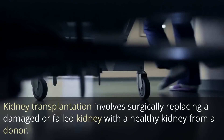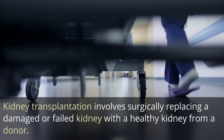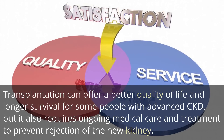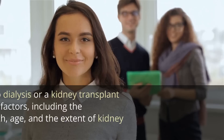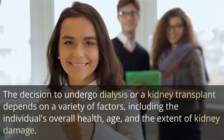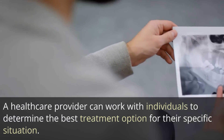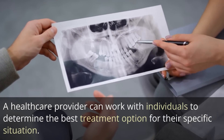Kidney transplantation involves surgically replacing a damaged or failed kidney with a healthy kidney from a donor. Transplantation can offer a better quality of life and longer survival for some people with advanced CKD, but it also requires ongoing medical care and treatment to prevent rejection of the new kidney. The decision to undergo dialysis or a kidney transplant depends on a variety of factors, including the individual's overall health, age, and the extent of kidney damage. A healthcare provider can work with individuals to determine the best treatment option for their specific situation.